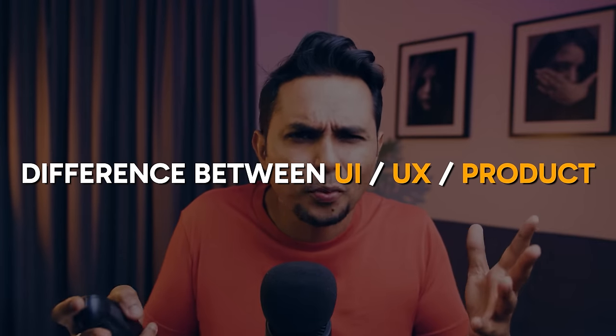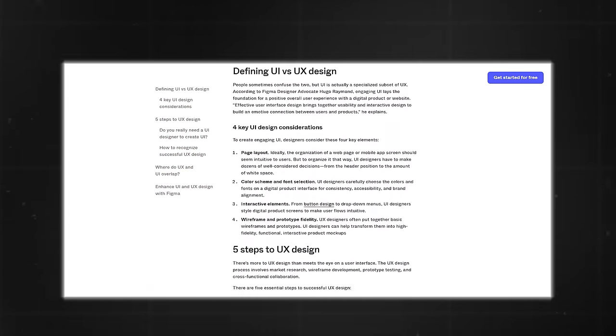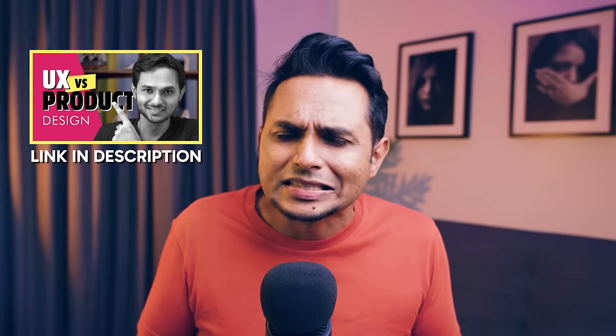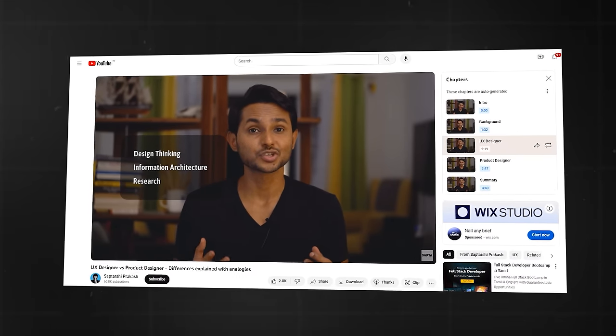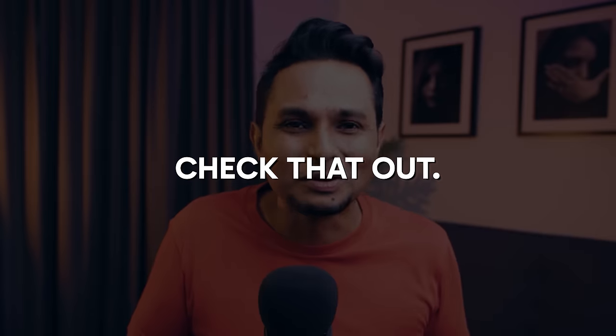Now let's break down our UX learning process into bite-sized pieces. First up, it's crucial to understand the difference between UI, UX, and product design — what the hell are these? Figma's resource library has an awesome article on this topic. I've also made a video called 'UX design versus product design' because many people get confused with these titles — that's actually the first video I ever made on this channel, so I highly recommend you check that out.